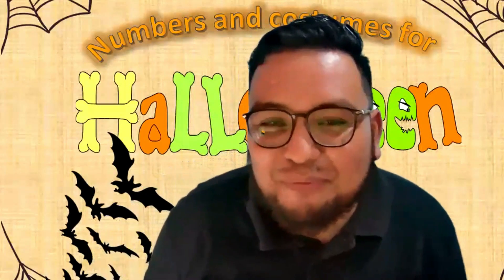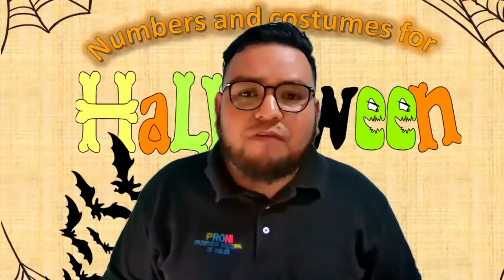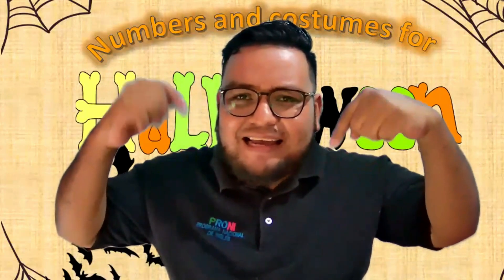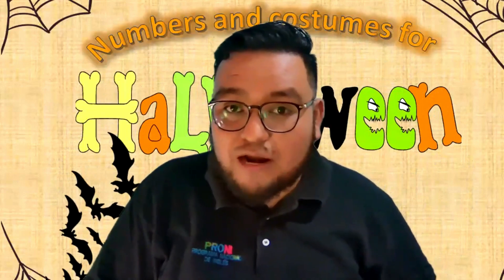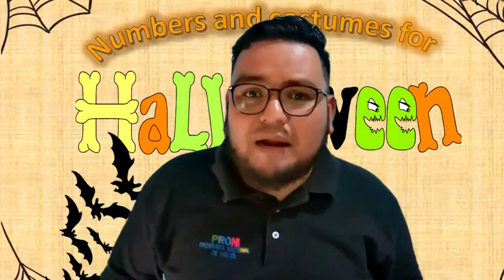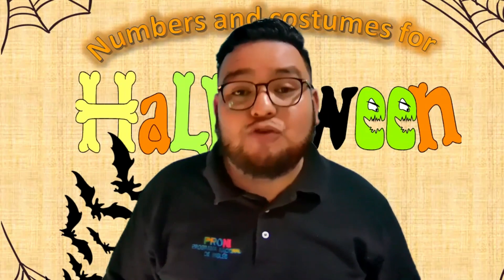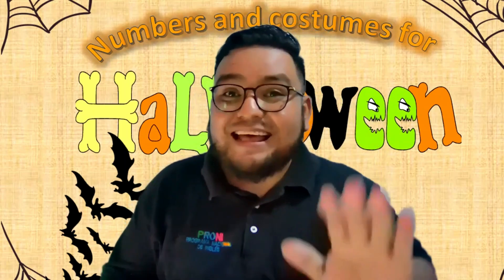Muy bien, excelente. Pues eso es todo por el día de hoy. Espero que les haya gustado la clase. What are you going to wear for Halloween or for Día de Muertos? ¿De qué te vas a vestir? Puedes comentarme el disfraz, y si no mostré el vocabulario del disfraz que te vas a poner, puedes investigar y colocarlo en los comentarios. Thanks for coming to your favorite English class. See you later, alligator. Muchas gracias por venir a tu clase favorita de inglés. Nos vemos después. Thank you.